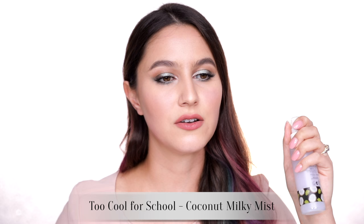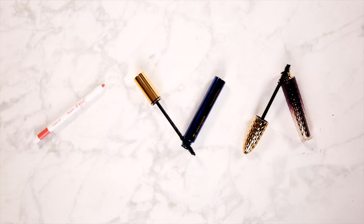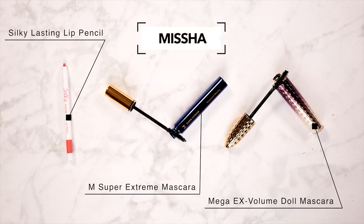The Coconut Milky Mist from Too Cool For School is one of the few mists I found that wasn't completely loaded with alcohol — it just strikes me as counterintuitive to buy a hydrating mist that's comprised mostly of alcohol. The Coconut Milky Mist smells exactly like coconut and the mist is so fine. I would recommend that. There's also an Egg Mousse Body Oil. I picked up a few things from Missha, making our way to the mid-end. This is the Silky Lasting Lip Pencil — it's really lovely but very slippy, so it doesn't last a terribly long time, though it is very comfortable to wear.